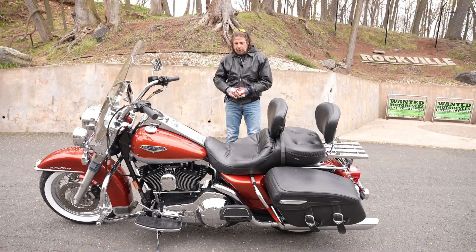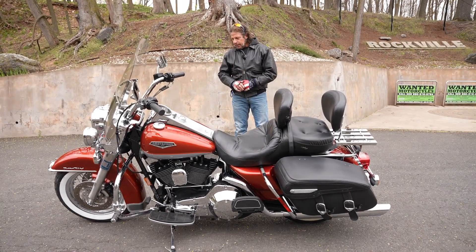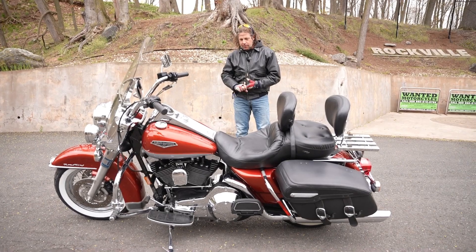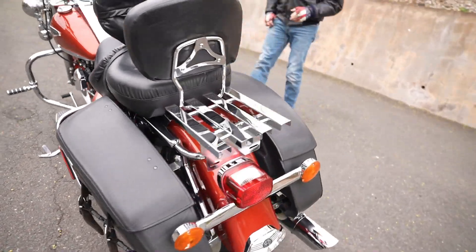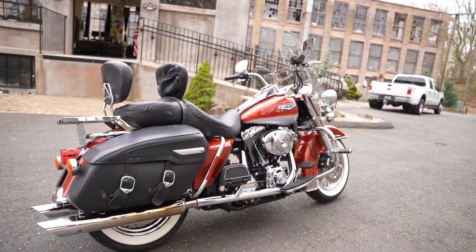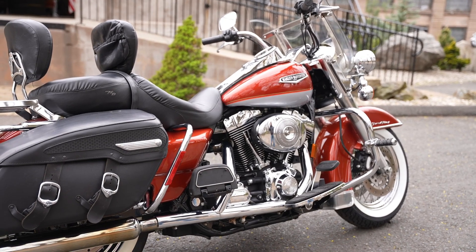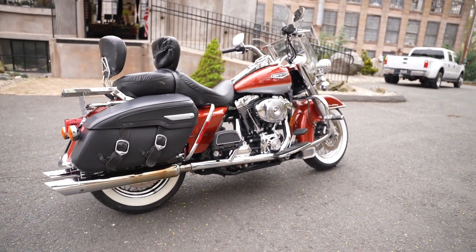I have every bit of paperwork on this bike. I have the original factory packing list from the crate, the pre-delivery checklist, the title, the original dealer invoice — everything. This was $17,000 and change out the door 20 years ago. Of course now they've gone up with inflation to almost $30,000. So why buy a brand new one when you can get this like-new one for a fraction of the price?